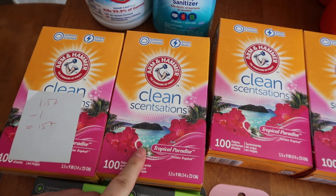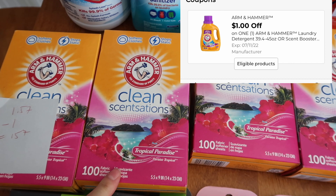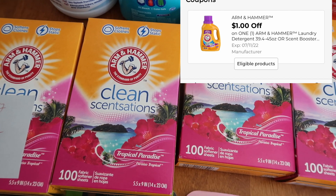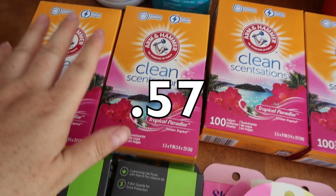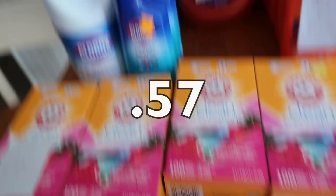These little Iron Hammer dryer sheets are also 50% off — $1.57. We have a $1 digital coupon that finally started attaching yesterday, making it $0.57. I had both a digital from last week and this week on one store card, so I paid $0.50 for each — also part of a $15 basket.